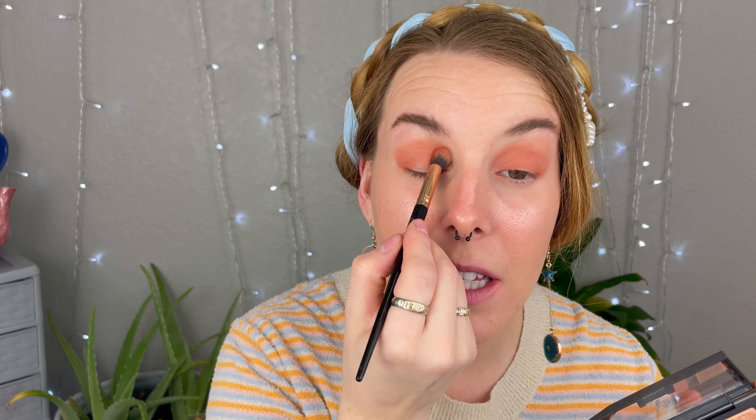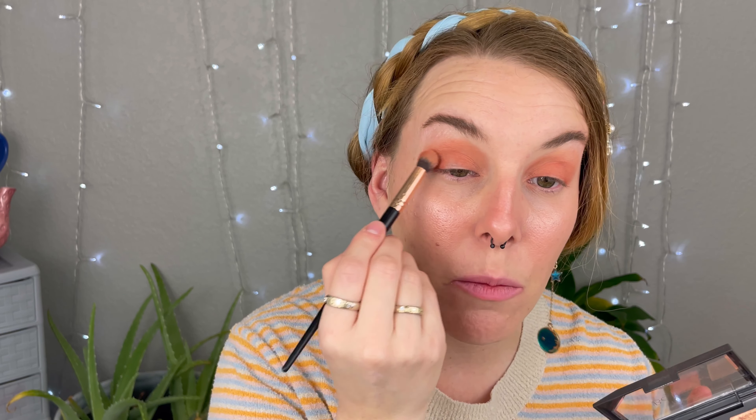With the same brush I'm going in with the coral shade — powdery in the pan but smooth on the lid. I am very impressed by this palette. On the same brush, cleaned off, I'm going in with the red shade on the outer portion of my eye only, trying to deepen things up a little bit.